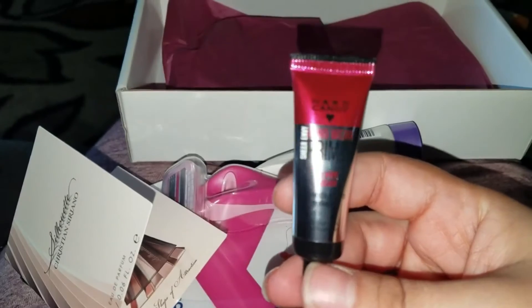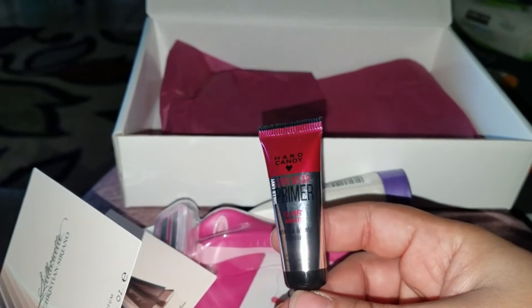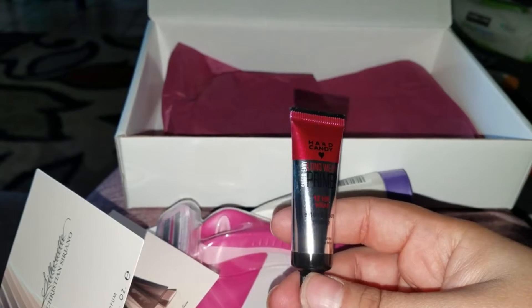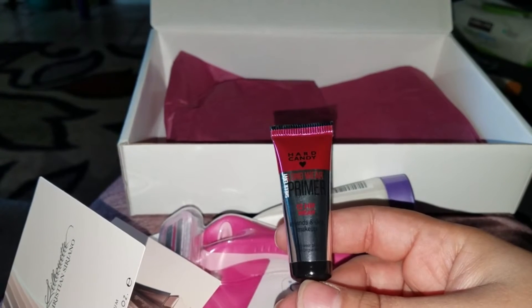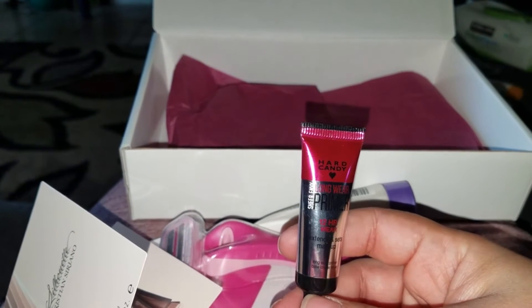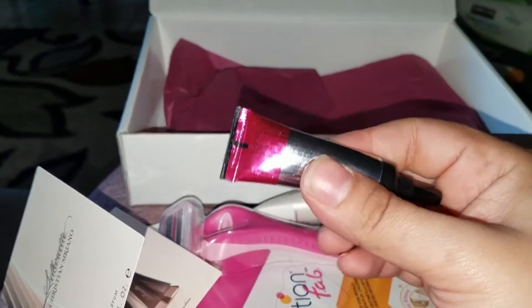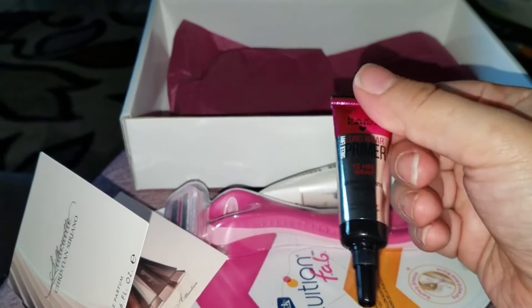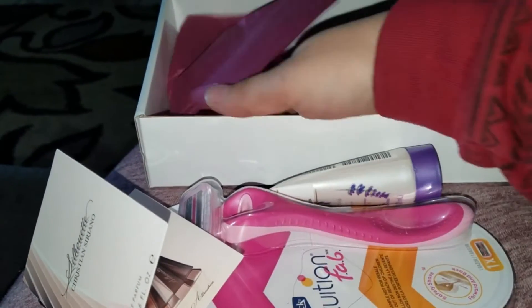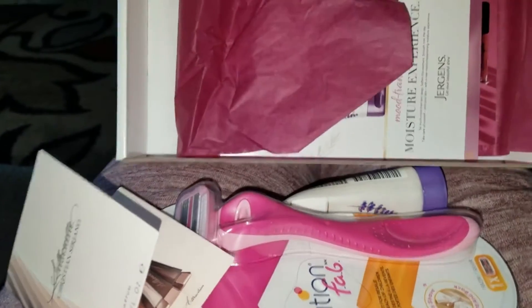The last thing is the Hard Candy long-wear primer — 12-hour wear, extends and sets makeup. It's a sheer envy primer for your eyes, to go under your eyeshadow. I've never used these kinds of things before. It's a nice little size.